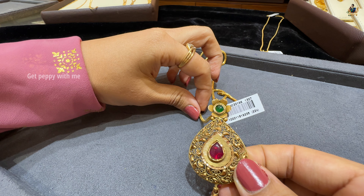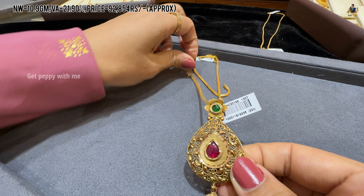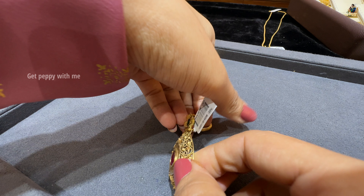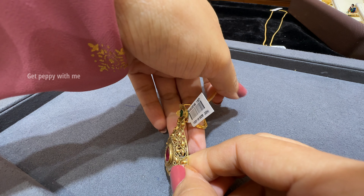Net weight is around 10.9 grams, wastage is 21.90%. For this beautiful pendant you can see ruby pota and emeralds too — very amazing pieces.